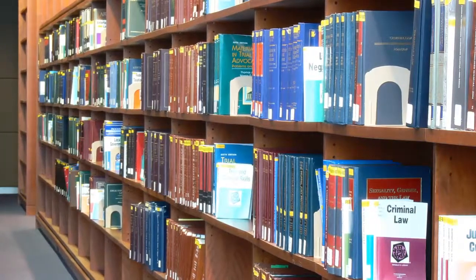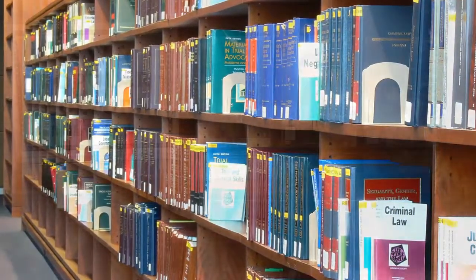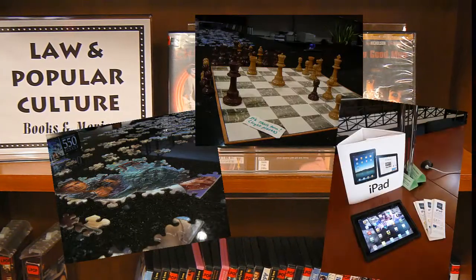In the Law Library, you can find not only legal resources such as cases, statutes, and secondary sources, but also other resources and services that will make your life at Chicago-Kent much easier.